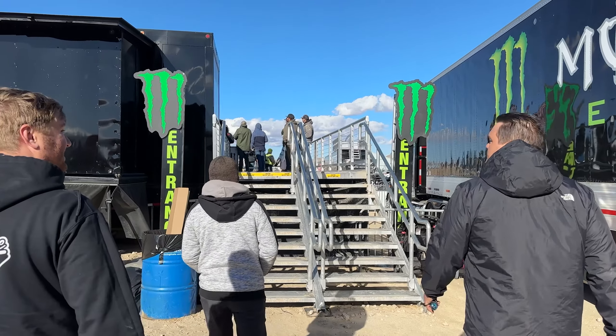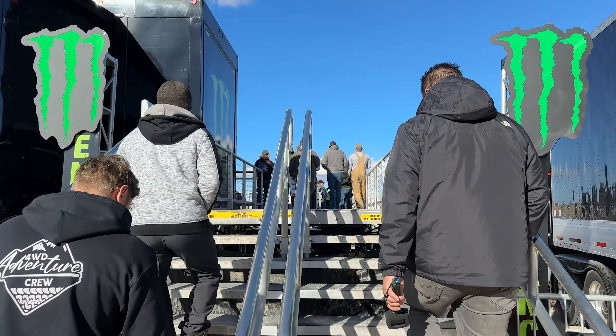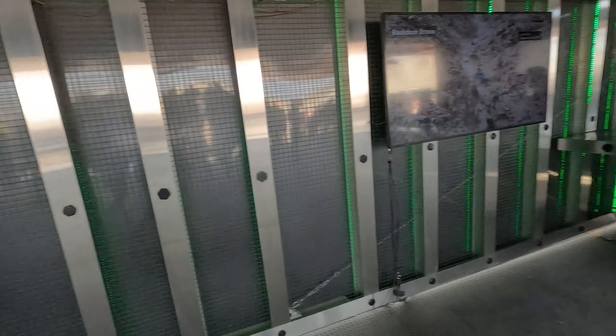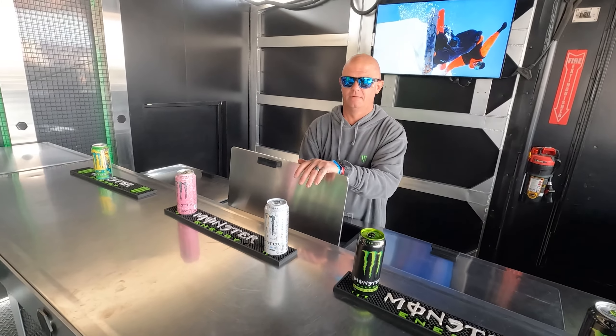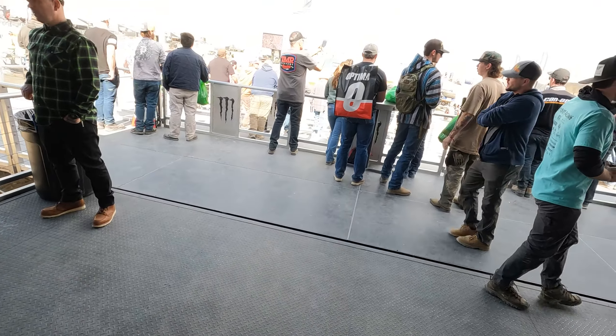If you're out here and you want to get yourself a Monster Energy drink, all you have to do is come up to this booth and grab the flavor you want. Hey y'all, did I get a white one? Yes sir, I appreciate you guys — thank you. Sponsored by Monster.